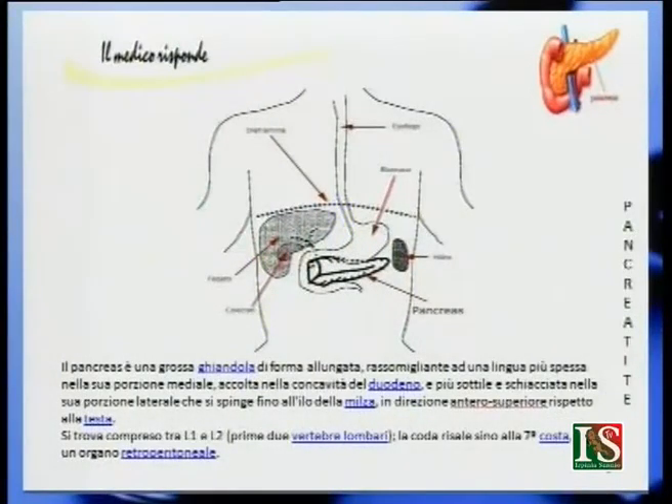Today we talk about pancreatitis, a disease that affects the pancreas. Il pancreas è una grossa ghiandola di forma allungata accolta nel duodeno. Che cos'è il duodeno? È la prima porzione dell'intestino che segue allo stomaco; tant'è vero che quando si ha la gastrite è quasi sempre accompagnata da duodenite, gastroduodenite appunto. Il duodeno si chiama così perché è lungo 12 dita.